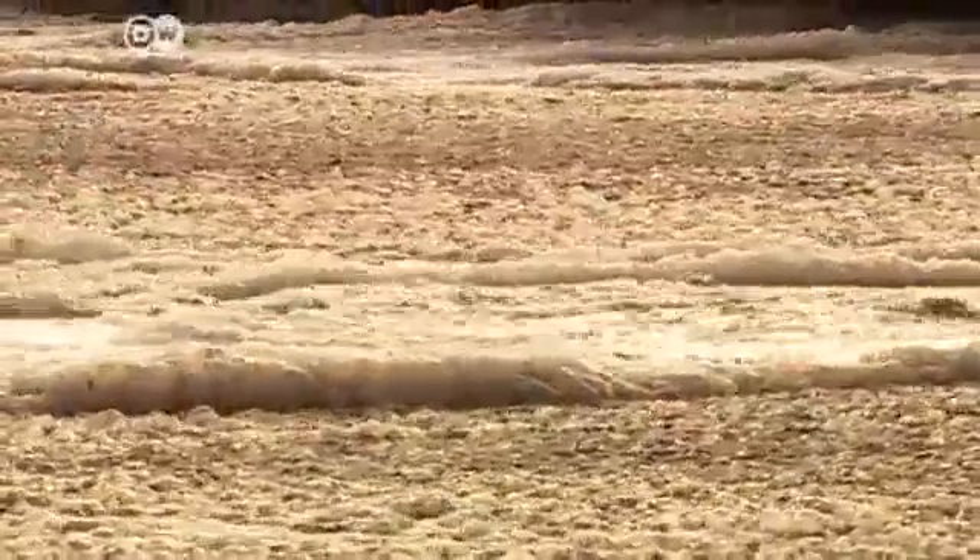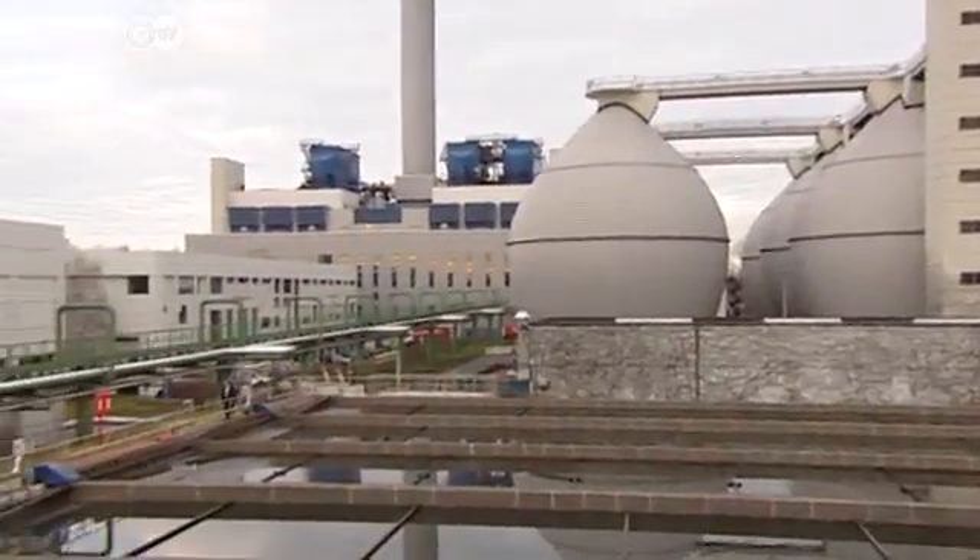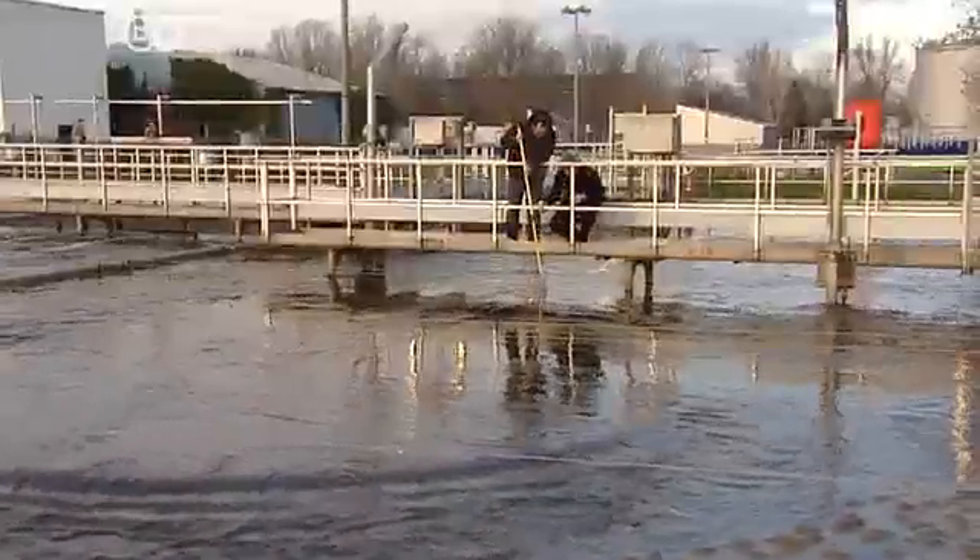This is dirty wastewater. It goes into treatment plants, where it undergoes a number of purification steps before it's released back into the environment, so it can later become drinking water.